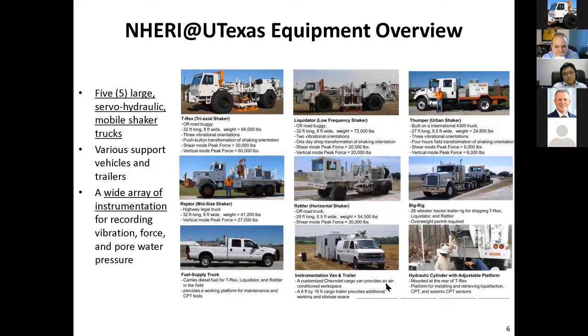We have an instrumentation van which also functions as a cargo van — you can see it pulling a trailer there with air conditioning. Brady will talk to you about some of the hydraulic capabilities of these, pushing instrumentation into the ground and so forth, in just a minute or two.